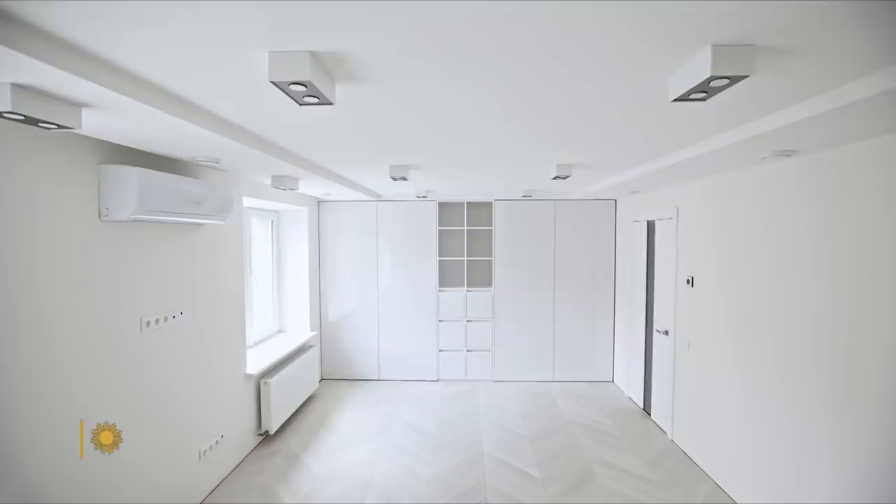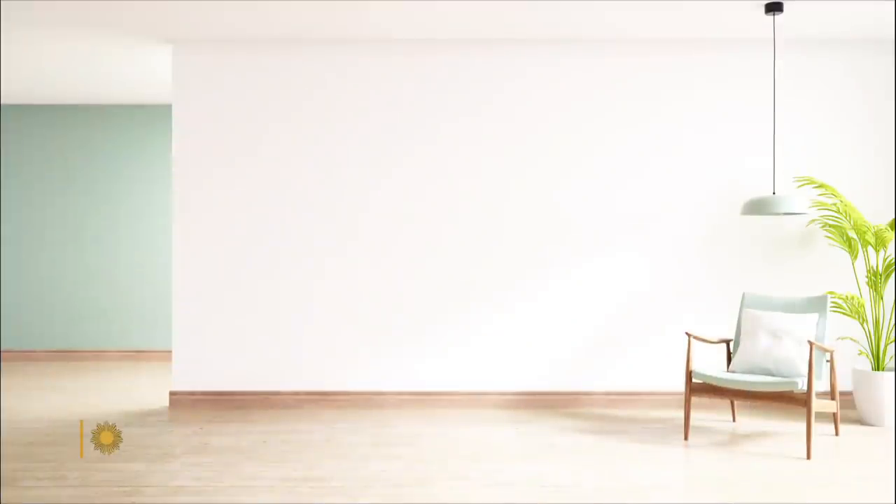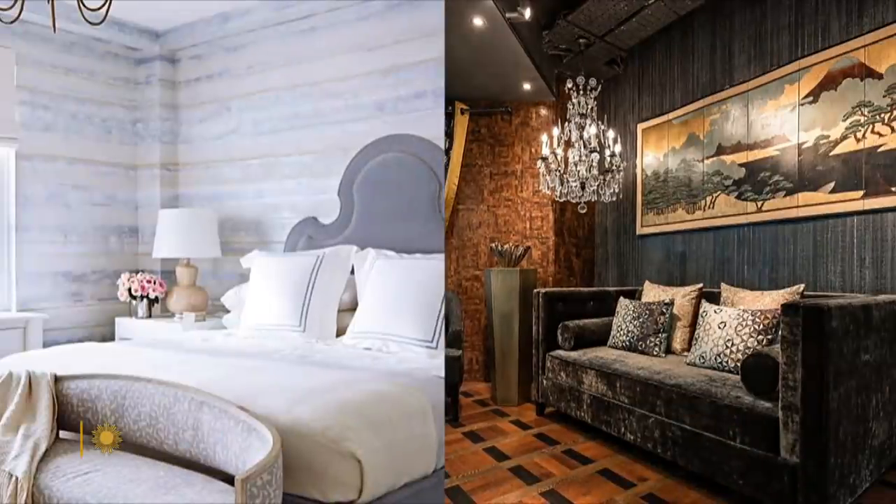Where some just see a wall, Heidi Batteau sees a blank canvas. What can you do with wallpaper that you can't do with a painting or a sculpture? You can wrap the entire room. Absolutely. So you really can have the feeling — you can make a jewel box.